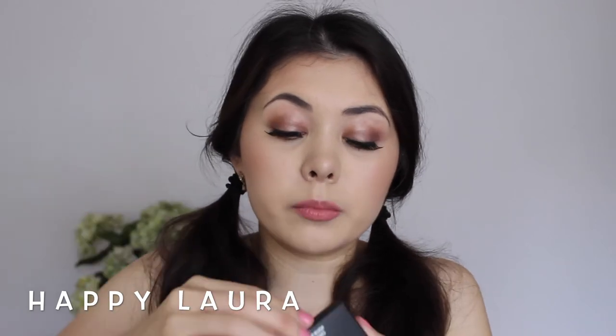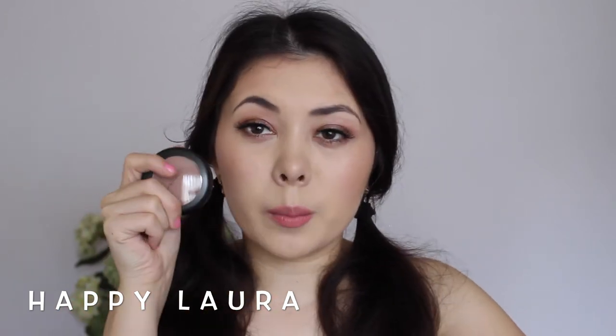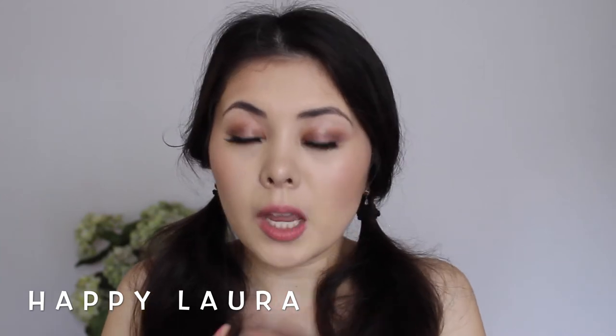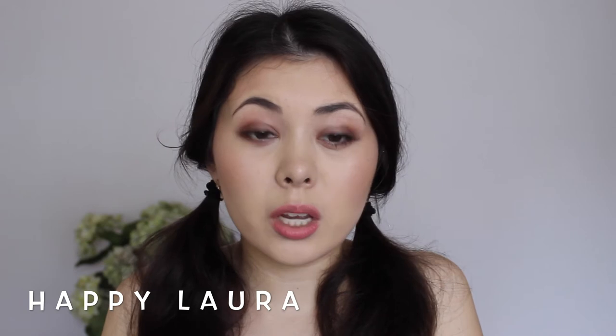I also picked up one blush in the casing — I don't know where I got clamshell from. I bought it in the shade Harmony because a lot of people have been raving about it lately. I haven't used this yet. I think it might be a little bit too pink, but whatever. So that's in the shade Harmony, and it's a matte as well.